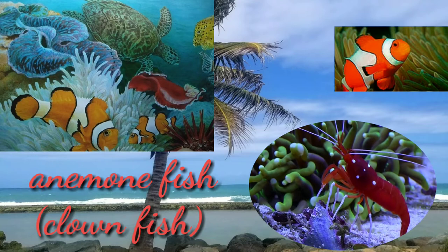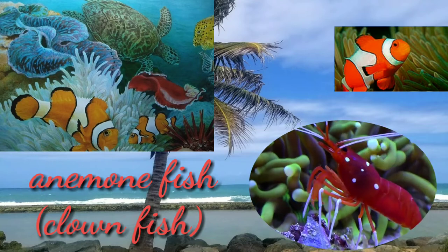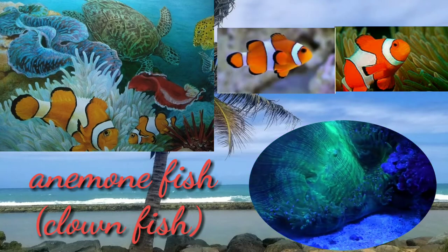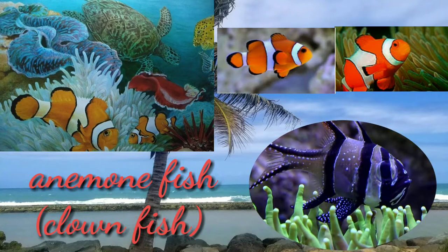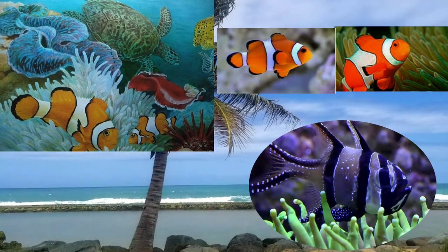Clownfish, also called anemone fish, include yellow, orange, reddish, and blackish varieties, with most covered in patches or bars of white color. The largest clownfish can reach 18 cm or 7.1 inches, and the smallest are 10 cm or 3.9 inches. They usually hide in stinging anemones.